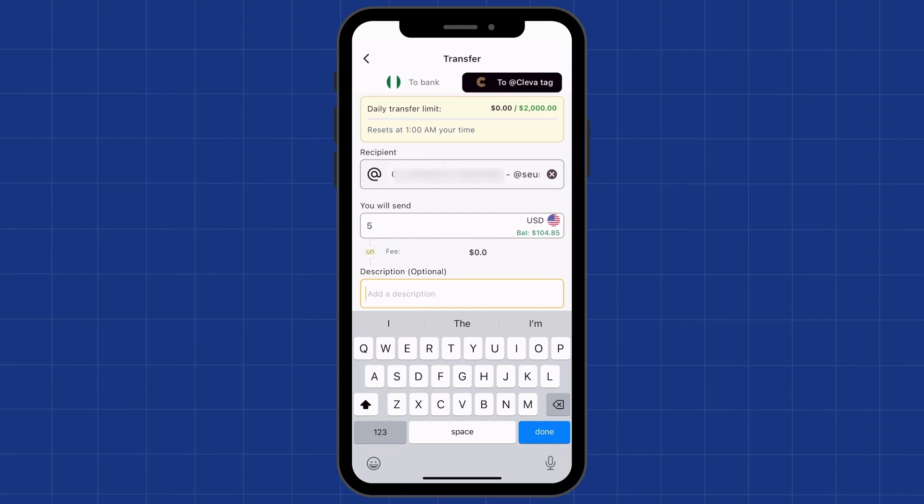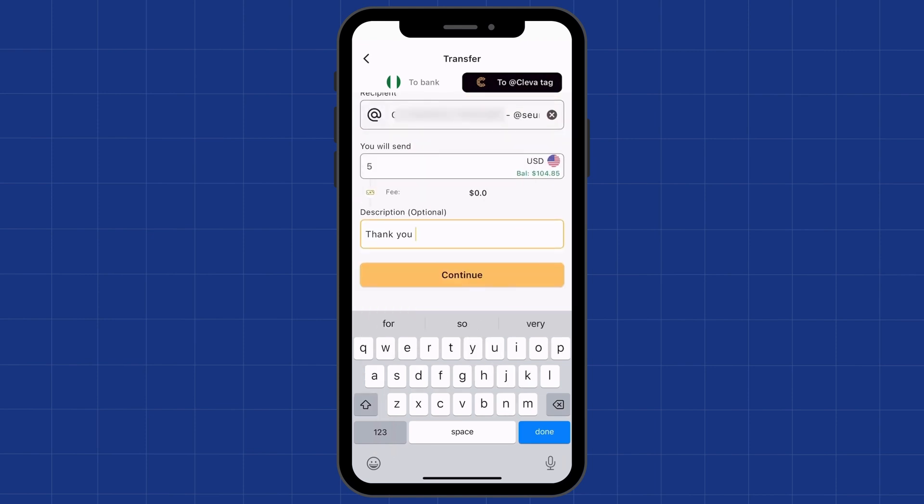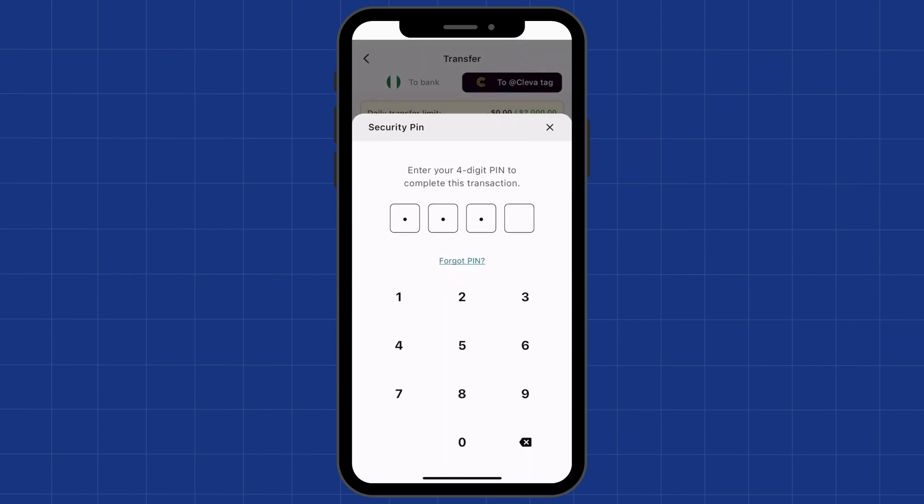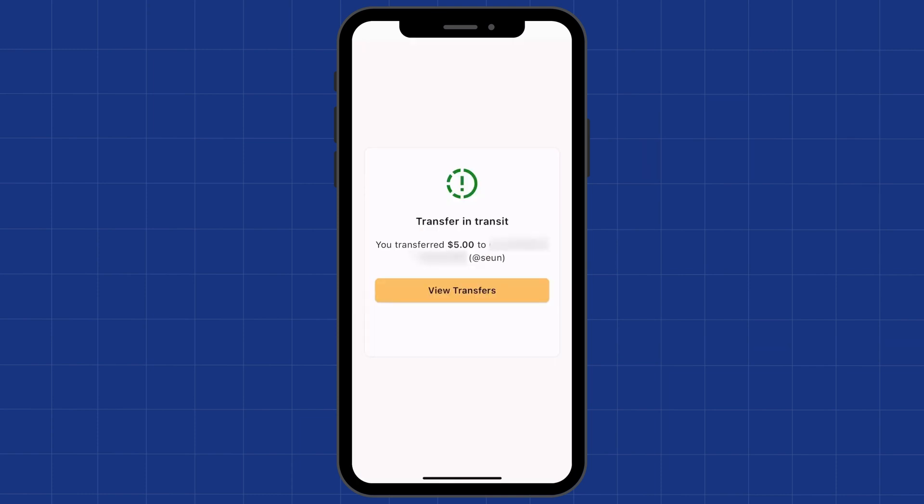You can enter an optional description — for example, 'thank you' — then click Continue. Review the details of the transfer, and if everything is correct click Confirm and enter your Clever PIN. And as simple as that, the other person is going to receive the exact amount in their Clever account instantly. No need to wait one to three business days — they receive it instantly in their Clever US account, and then they can withdraw it to their Nigerian bank account or do whatever they like with it.